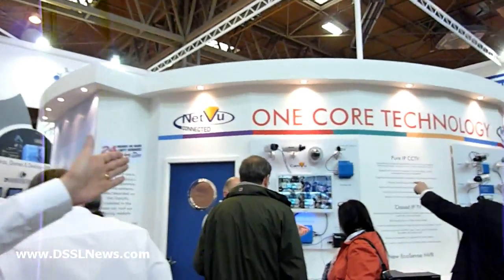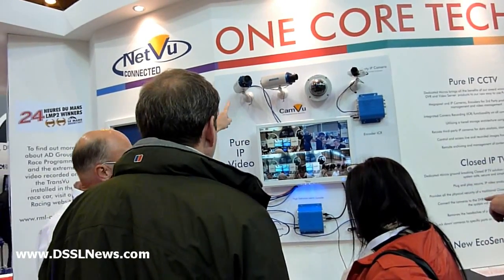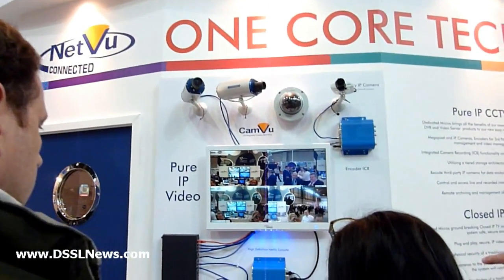Here we have our pure IP solution. Dedicated Micros is known for its analog CCTV solutions, but we have been very, very successful in providing IP-based CCTV solutions for a long time. We're demonstrating one of our capabilities here with our Integrated Camera Recording and Pure IP solution. We have a range of our Cameo IP cameras, and we're also demonstrating our integration with third-party IP cameras using our Encoder ICR, which provides recording within the camera as well as an enterprise-level server, so we can multi-stream to multiple viewing clients simultaneously.